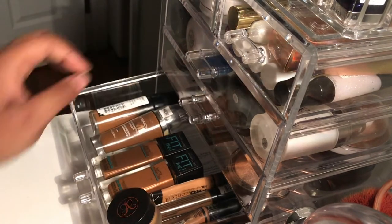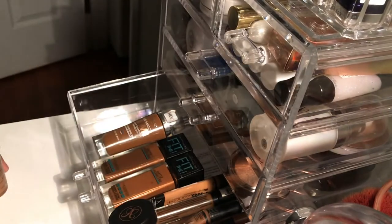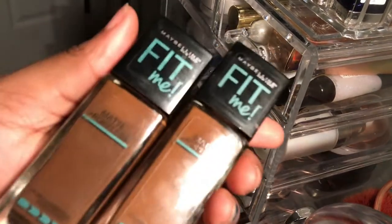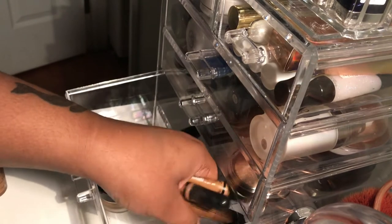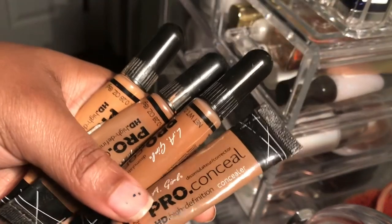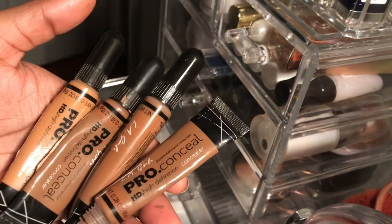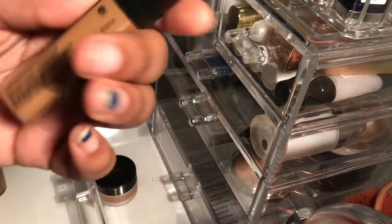This drawer is foundations and concealers. My favorite is the Milani Conceal and Perfection 2-in-1 foundation. I have the L'Oreal True Match foundation, two Maybelline Fit Me foundations for oily skin — highly recommend, they're like five bucks at Walmart. I also have four LA Girl Pro Concealers that I sometimes use as a light foundation, a NYX concealer, a Wet n Wild concealer, and an Anastasia Beverly Hills concealer.